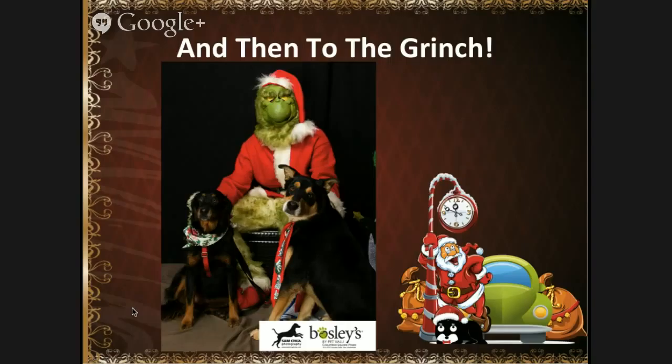Then we got to take the picture with the Grinch! They were both really well behaved all day long, though they were a little leery about the Grinch. But they definitely loved the whole day getting their picture taken with Santa and the Grinch. We'd love to hear your stories about your pictures with Santa or the Grinch — please post them over on our Facebook page at facebook.com/bowtiedogs. Have an awesome Christmas season and a great time with all your family and friends!